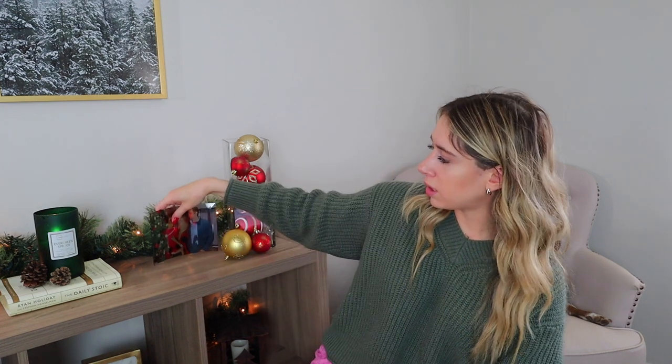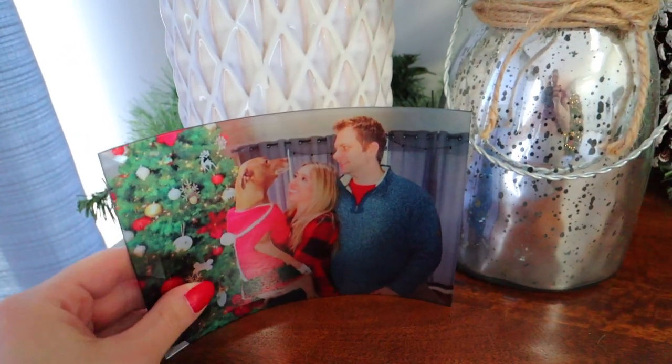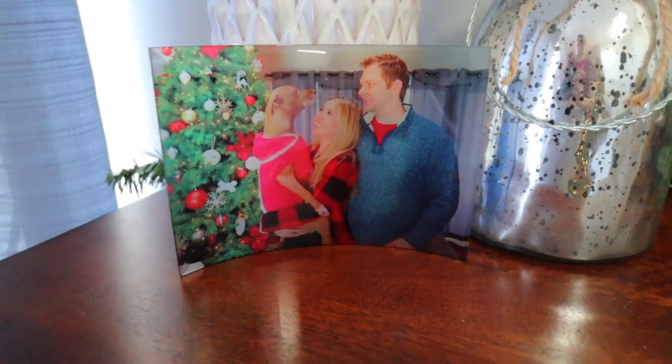Another idea — Tim's mom got this for us last year and I love it. She took a photo of me, Tim, and Callie from our family Christmas photo shoot and had it printed on a curved glass so you can set it up like a display piece. I'll have that company linked in the description. I think this is so thoughtful and such an incredible way to give somebody a copy of one of their favorite pictures.